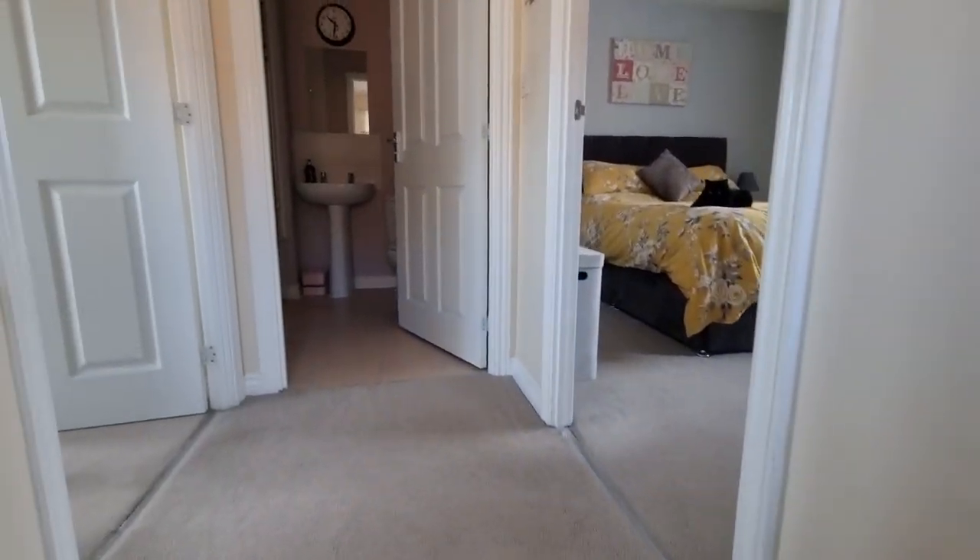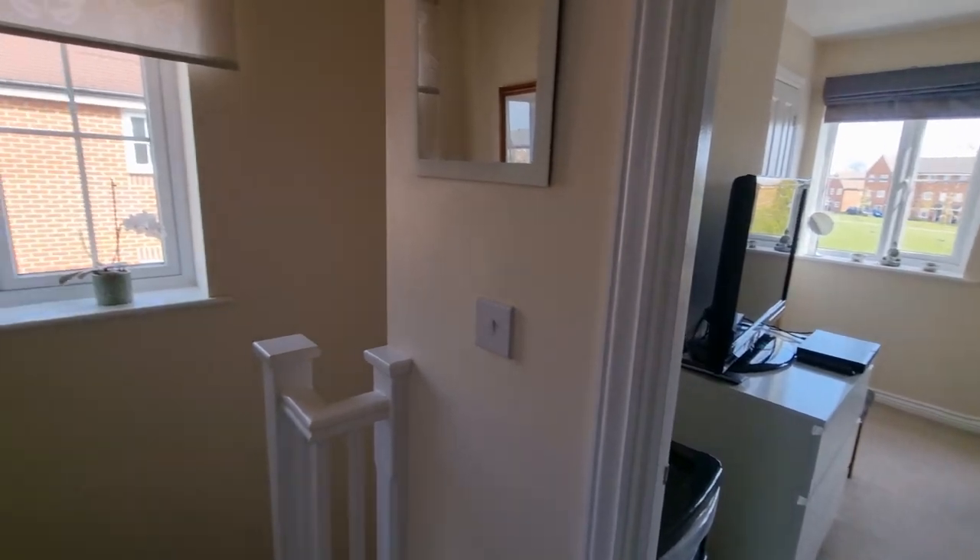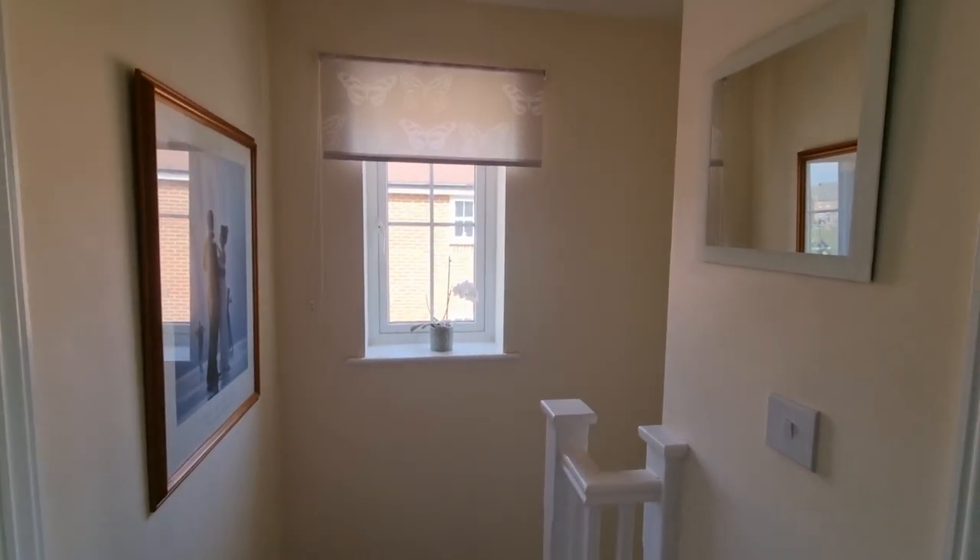Heading up to the first floor now. It's a small landing with a window looking out to the side.